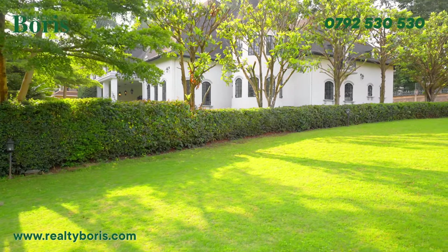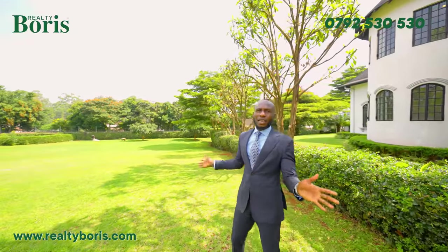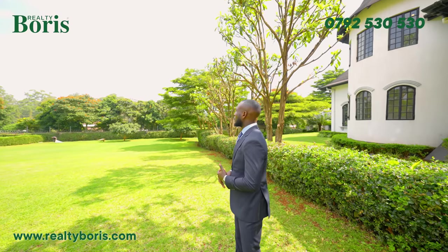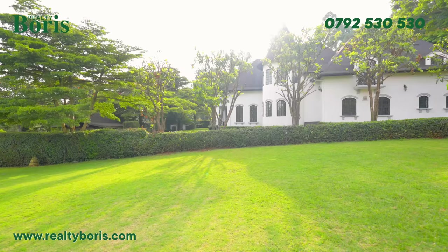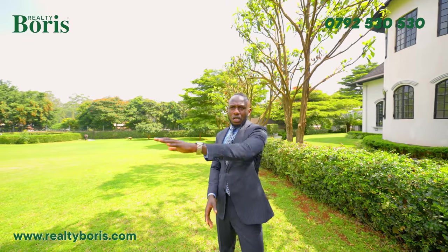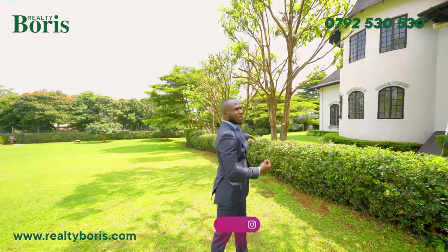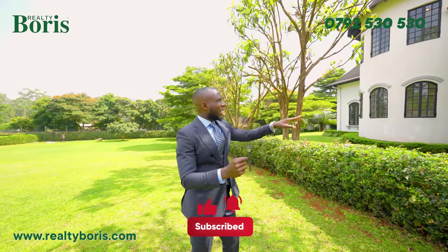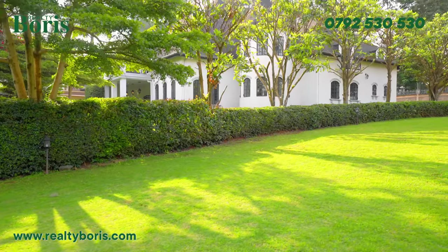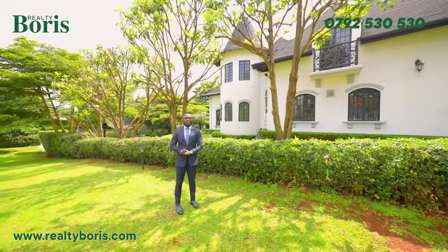Just look at this garden — you walk around the market and you will never find a garden of this size in any property in the entire upper market in Nairobi. You can have events, parties, birthdays, meetings with friends, family events here. There's enough parking space as well. The reason the hedge is kept at this level is so that when you're driving in, you can appreciate the beauty of the green, white, and black from the gate.